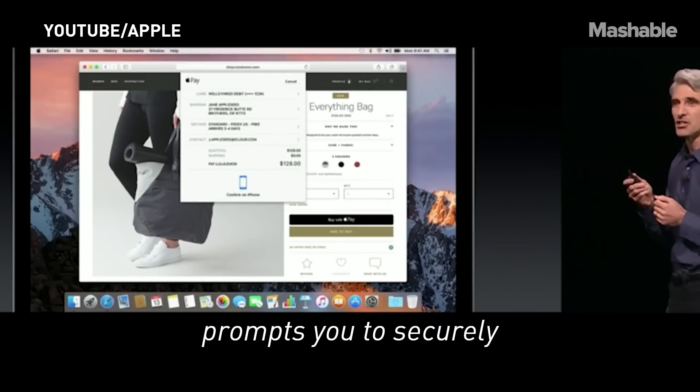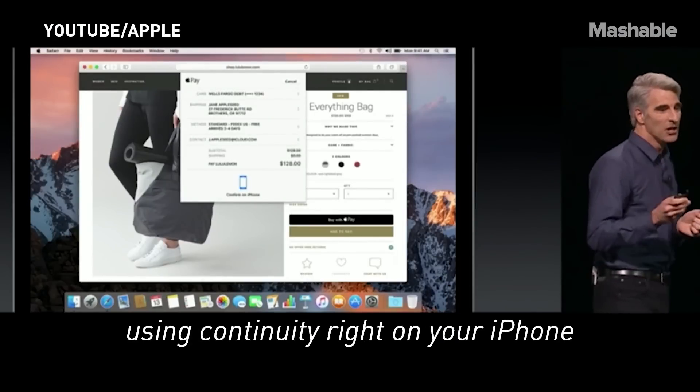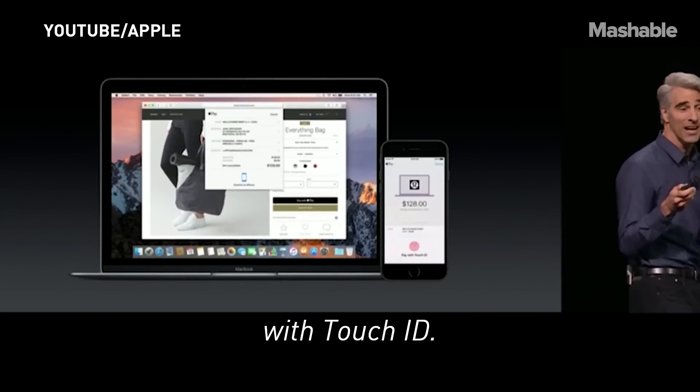A sheet comes down and actually prompts you to securely authenticate your purchase using Continuity right on your iPhone with Touch ID.